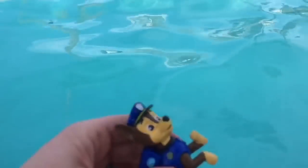And I'm sorry Rocky, I know you don't like water. And he sinks. And now Chase is on the case. He floats! Our first Paw Patrol toy that floats.